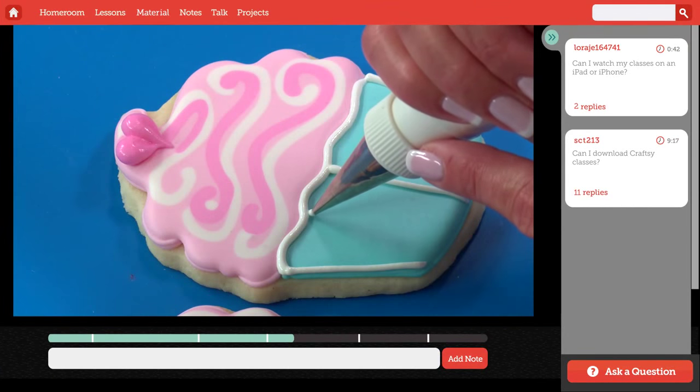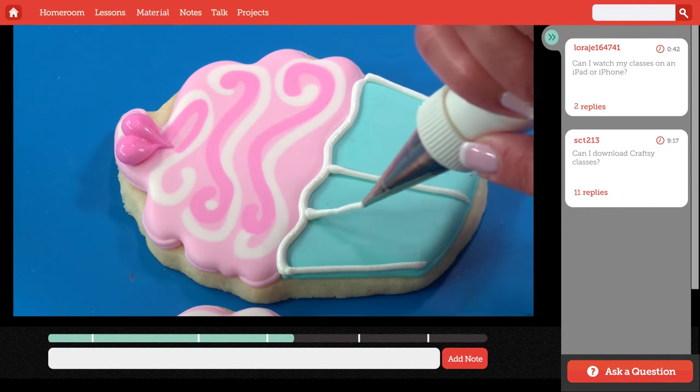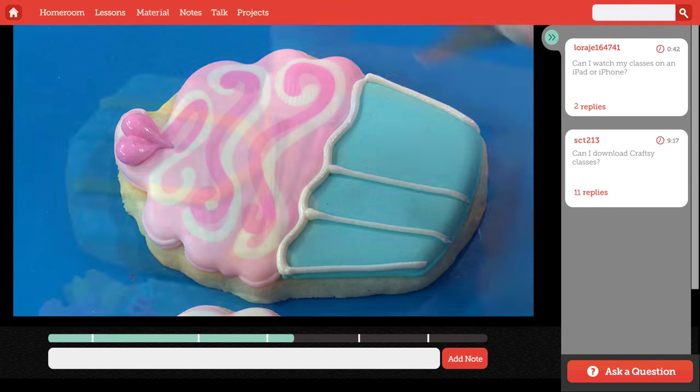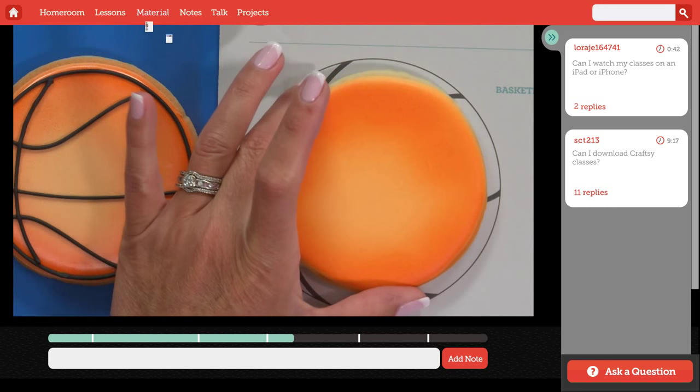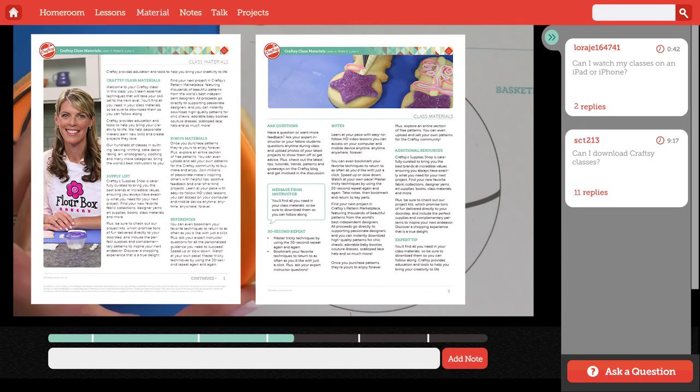You should watch lessons one and two first as they contain important foundations for the rest of the class. Then you can navigate to whichever lesson you'd like. You'll find templates and more in your class materials.